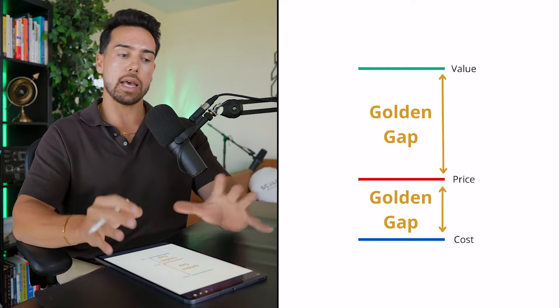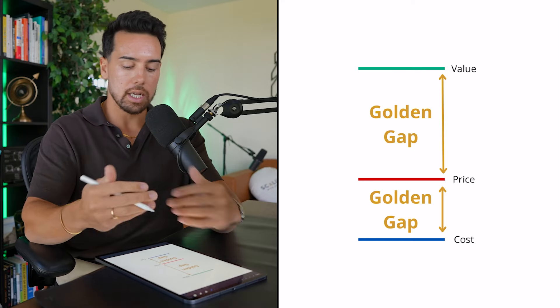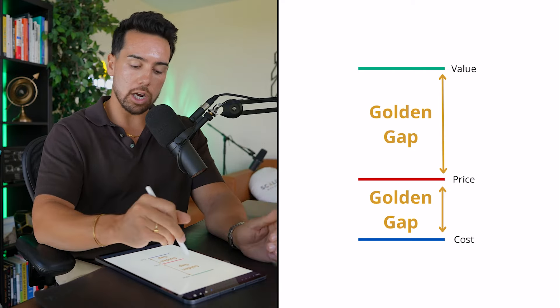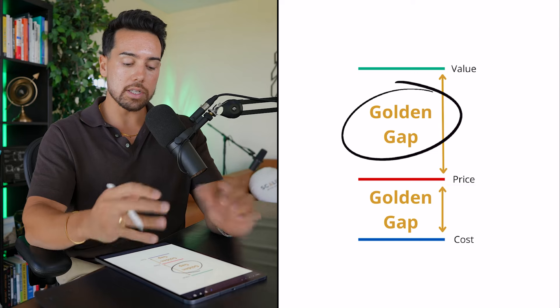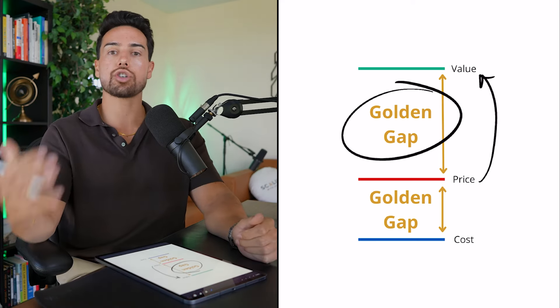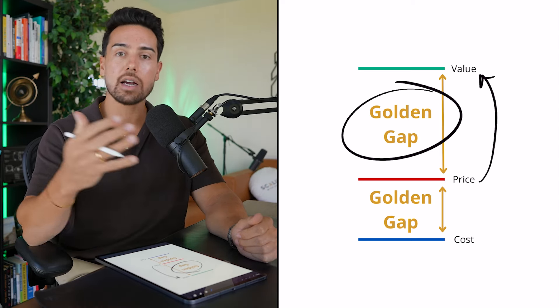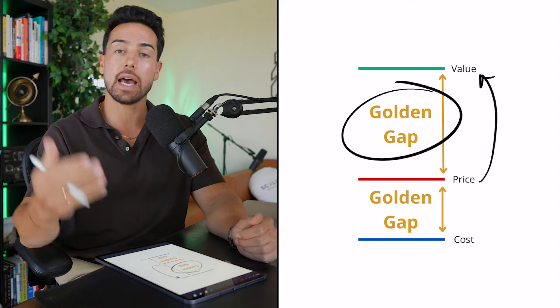So that's the first golden gap — I can do a separate video on how to blend done-with-you, DIY, and done-for-you elements in an offer to make it more profitable. But today I want to talk about the second golden gap, which is between your price and the value. This is actually the first thing I look at when I work with any client — the discrepancy between price and value.